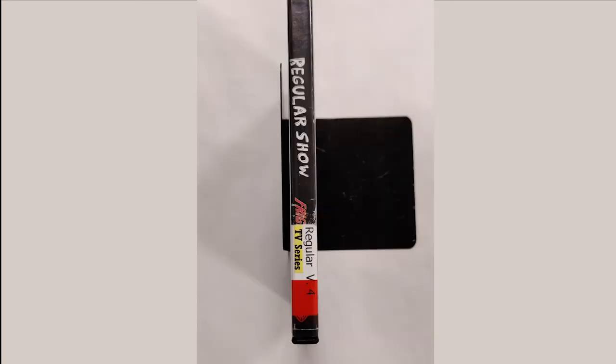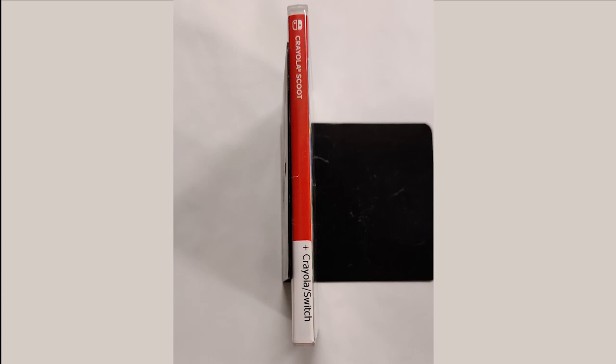DVD call numbers use part of the DVD title for the call number and are shelved in alphabetical order, the same as a fiction book. Video games are also a little different: their call numbers end with the video game console that plays the game. You will see Switch, DS, 3DS, PlayStation, Xbox, and more. These should be shelved with other video games of the same console in each video game section. You should check the front of the item to see which collection they belong in.